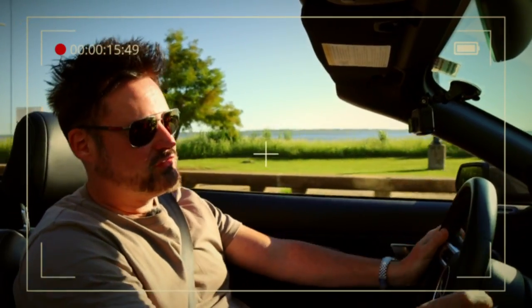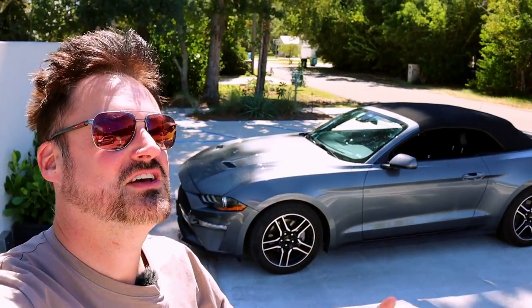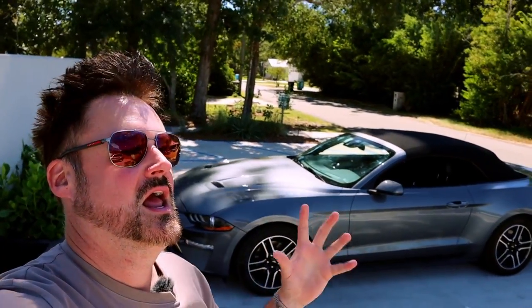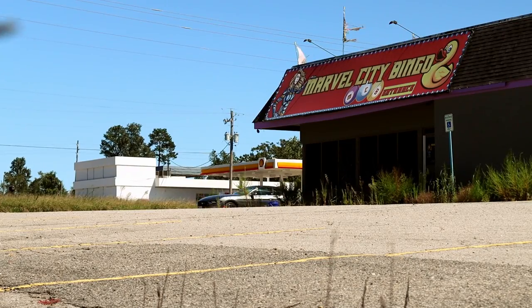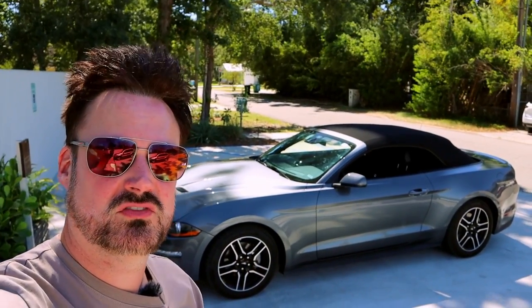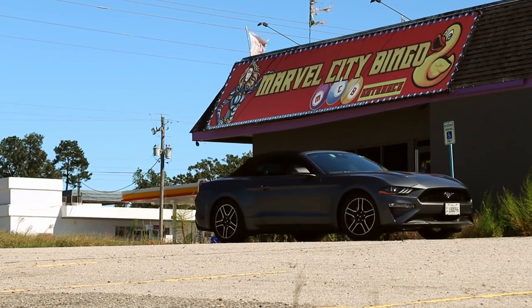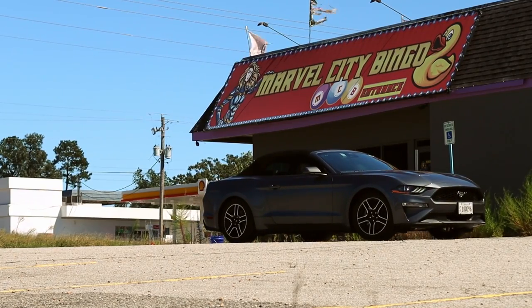Hey guys, hope you're all keeping well. Look at this — it is a beautiful day in Ocean Springs on the south coast of the USA. Apologies, it is a little bit breezy here today; Hurricane Ian is currently battering the southwest coast of Florida, about 600 or so miles away, and I think it's having a knock-on effect in the surrounding area.